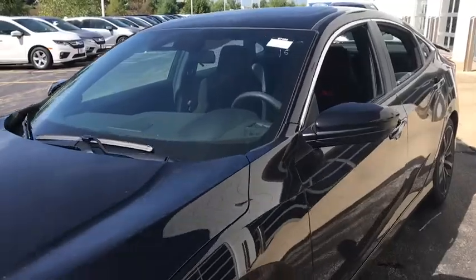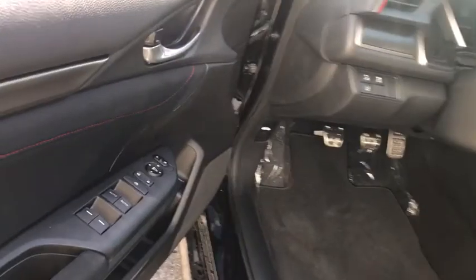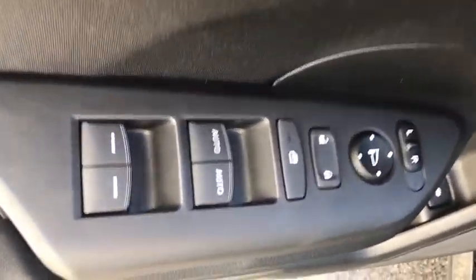Here are some of this vehicle's great options: backup camera, leather-wrapped steering wheel, front wheel drive, fog light, trip computer, outside temperature gauge.